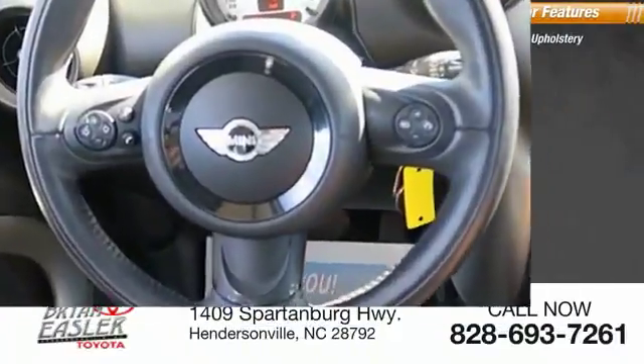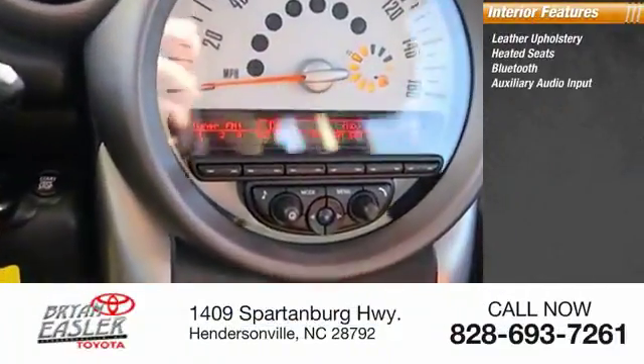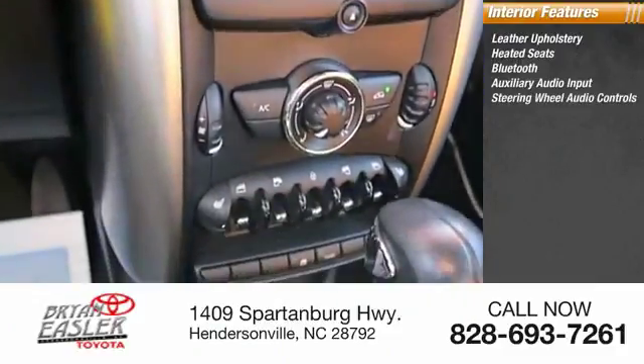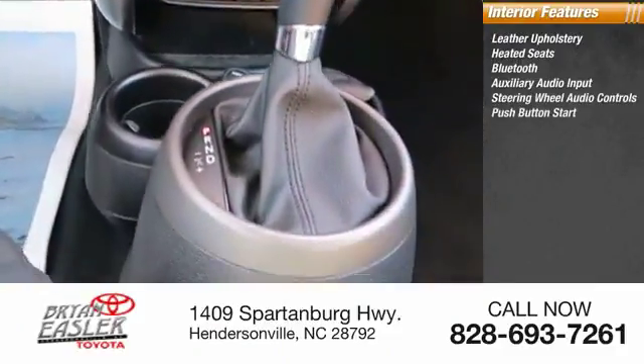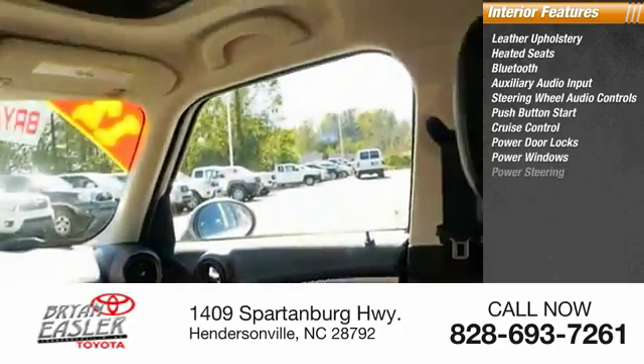Inside you'll find leather upholstery, heated seats, Bluetooth, auxiliary audio input, steering wheel audio controls, push-button start, cruise control, power door locks, power windows, and power steering.